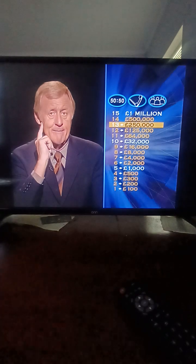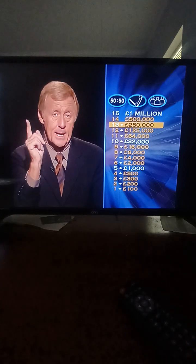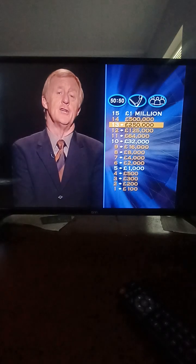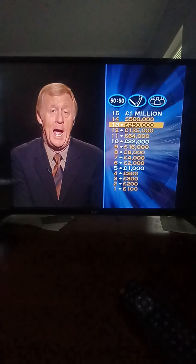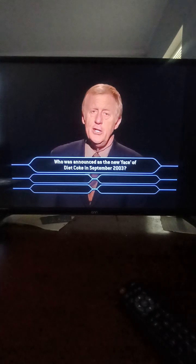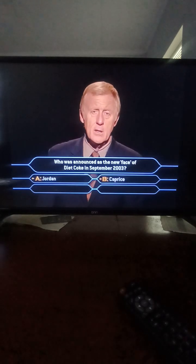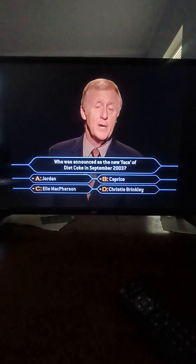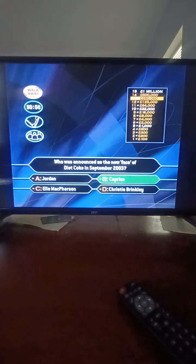This is now getting very, very serious — you are just two correct answers away from winning one million pounds. But a wrong answer here and you will lose 218,000 pounds. Question number 14: who was named as the new face of Diet Coke in September 2003? Jordan? Caprice? Elle McPherson? Or Christie Brinkley? It's Caprice — that's correct. Well done.